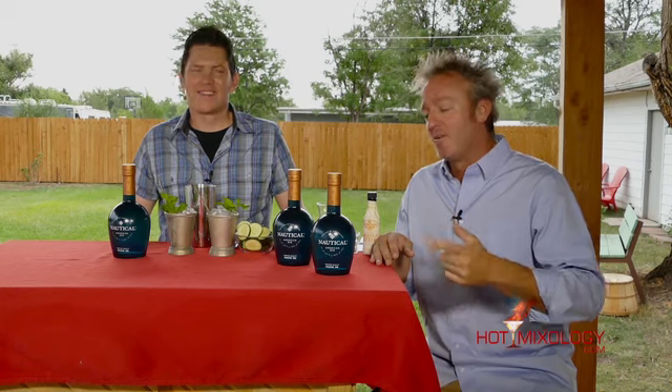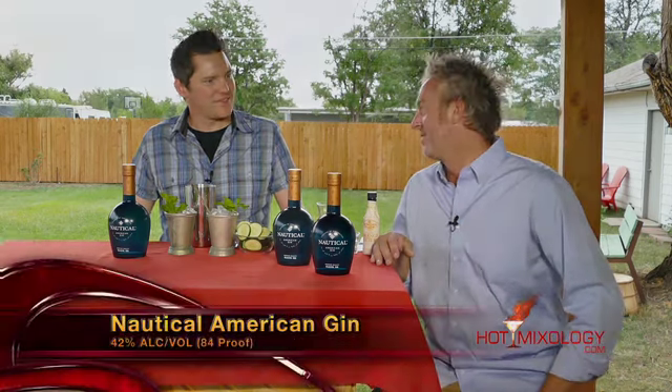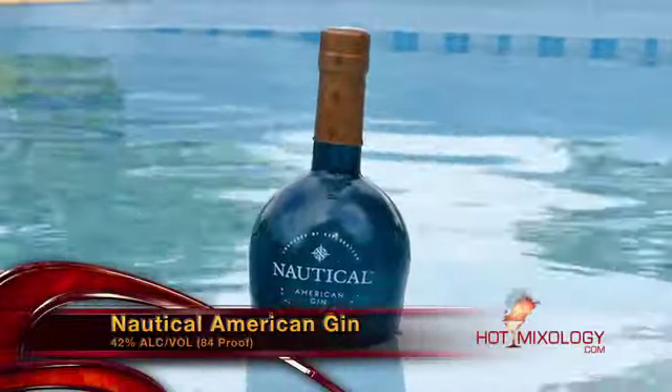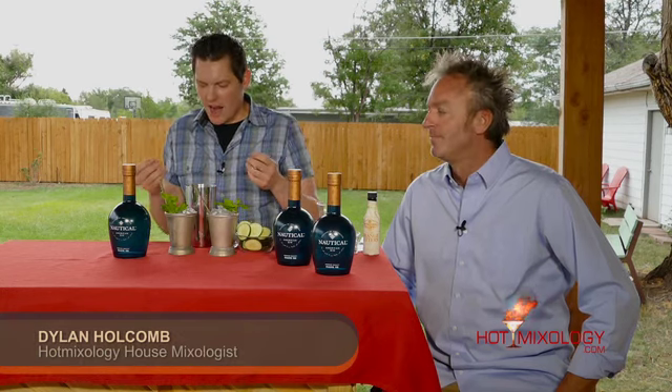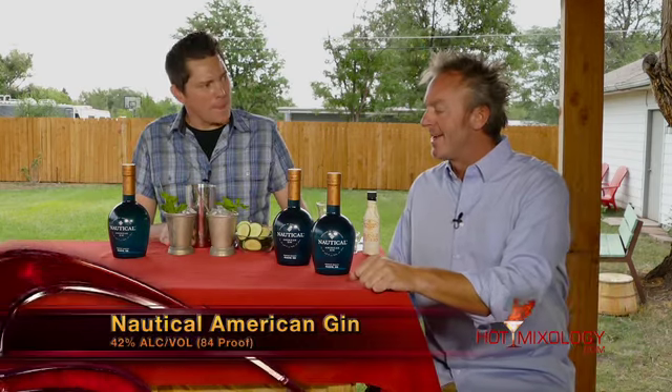And speaking of hanging out on your yacht, we have a hot new brand today — we're talking about Nautical American Gin. This Nautical American Gin has been inspired by the soul of exploration. It has 15 different botanicals in this gin, and has a subtle essence with hints of sea salt on the finish with each and every sip, really taking you back on the boat or by the beach. A premium American gin made right here in the USA.